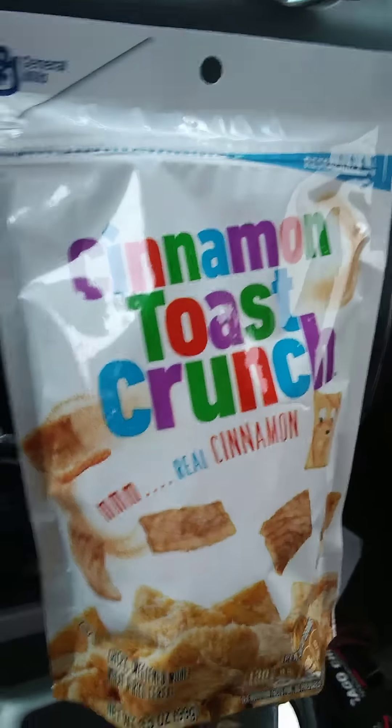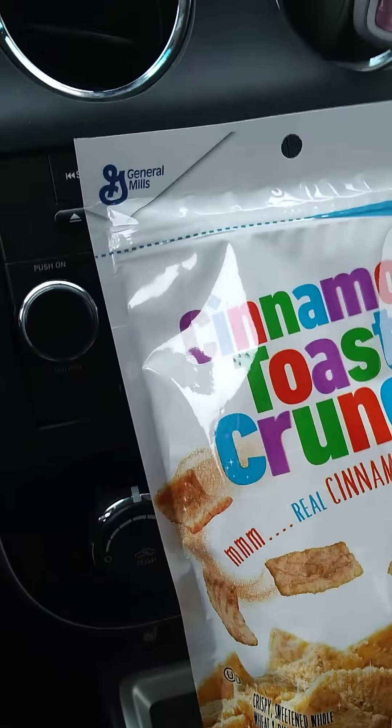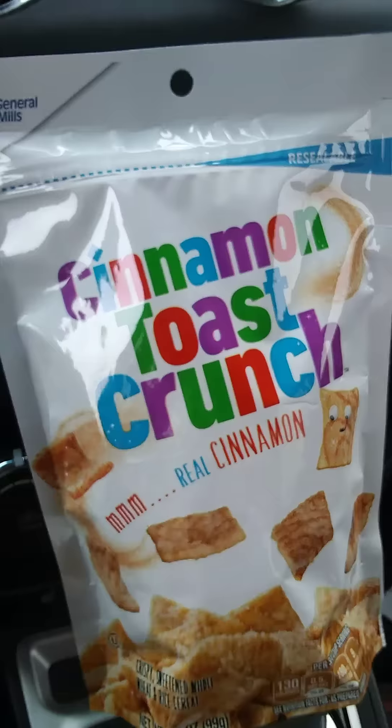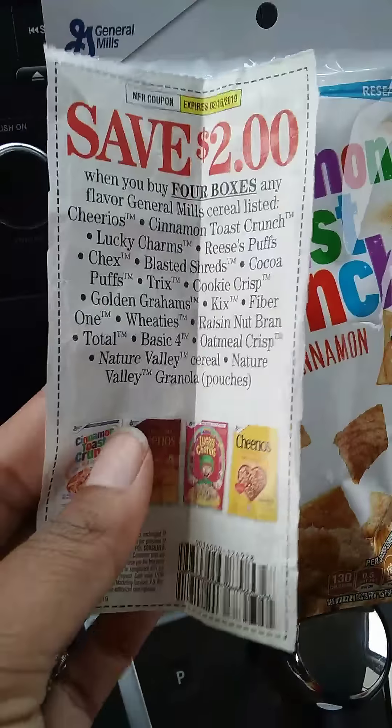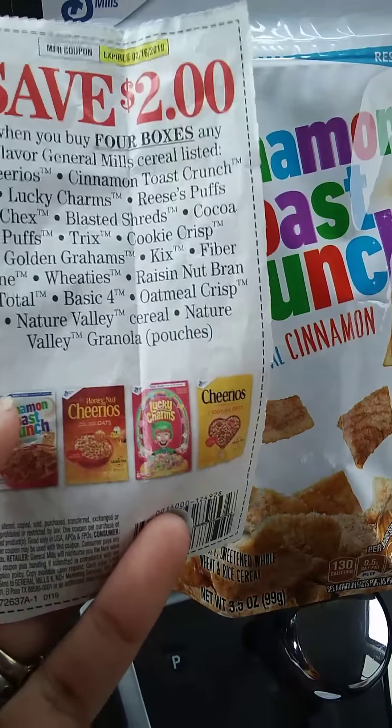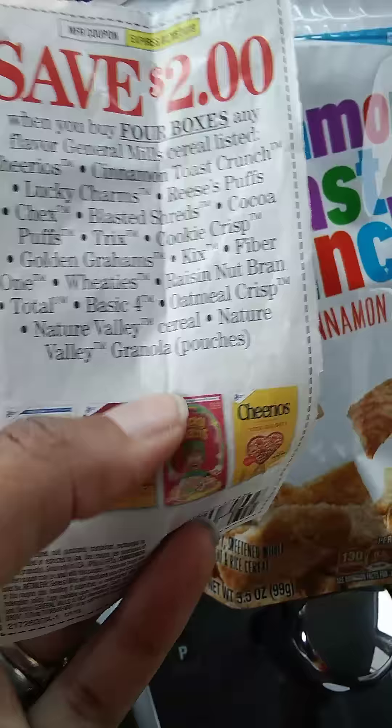It had the pumpkin spice Cheerios — whatever the boxes — it didn't work on those, but I knew these Scott ones were supposed to work. I didn't necessarily want to do the Cheerios deal because it said four boxes or pouches.